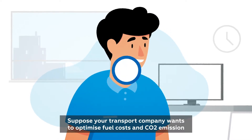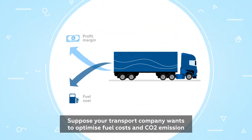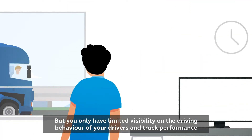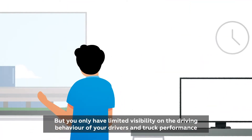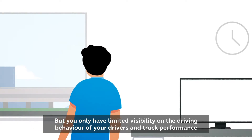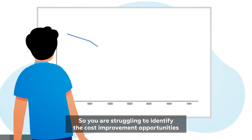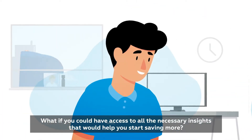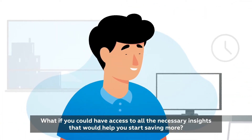Hi there! Suppose your transport company wants to optimize fuel costs and reduce CO2 emissions, but you only have limited visibility on the driving behavior of your drivers and truck performance. So you are struggling to identify the cost improvement opportunities. What if you could have access to all the necessary insights that would help you start saving more?